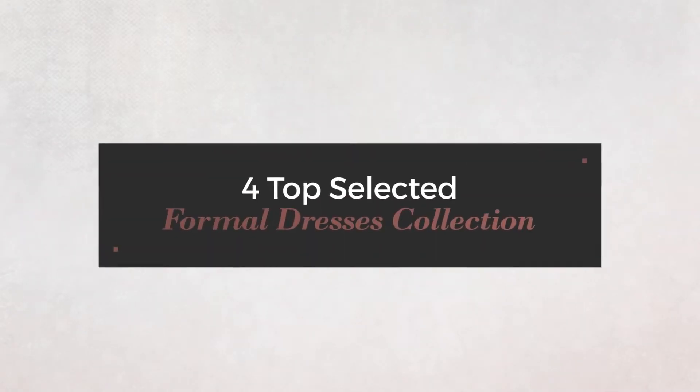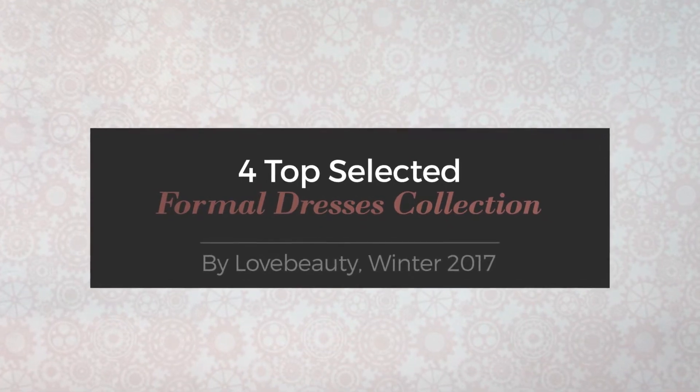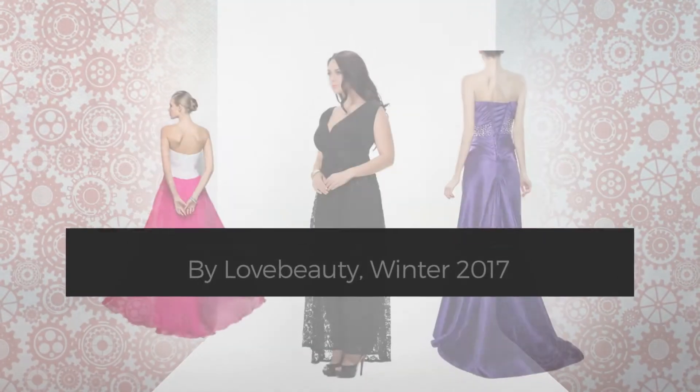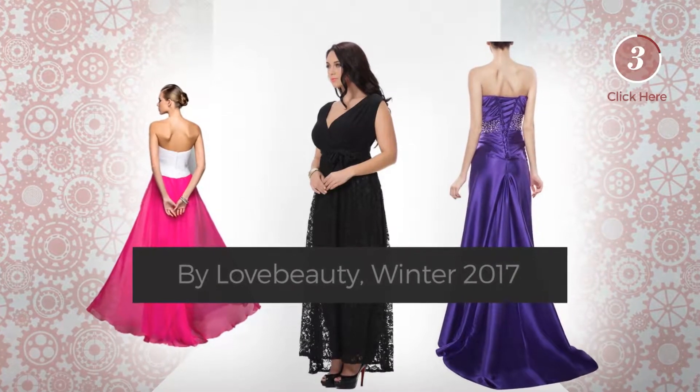Top selected formal dresses collection by Love Beauty, Winter 2017. At any time, click the circle to get the details about your favorite dress.